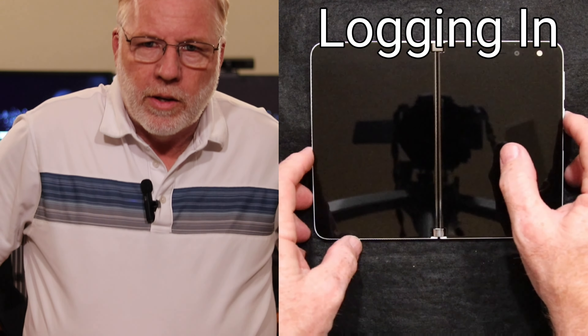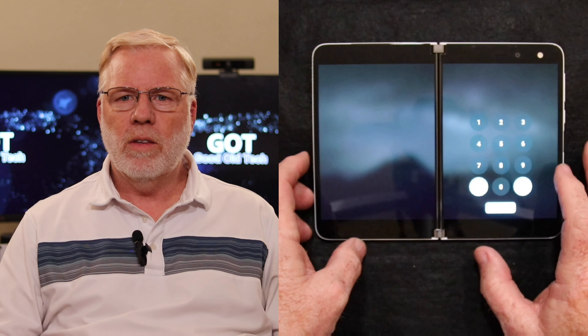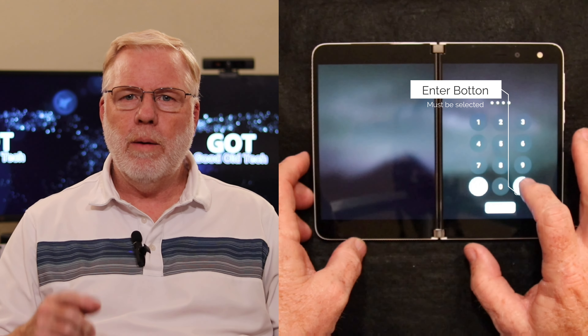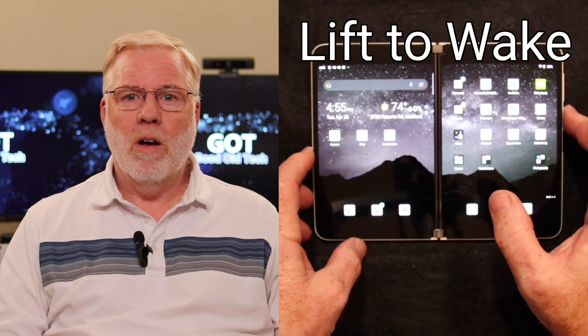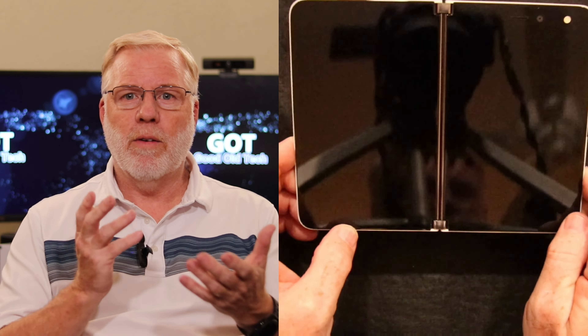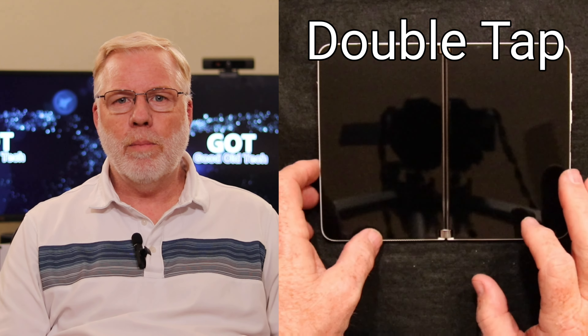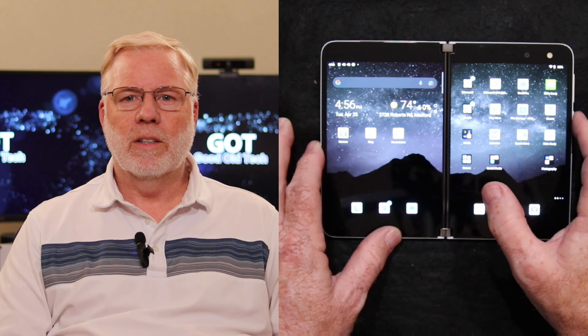I'm going to start with logging in. On the Surface Duo, like every other phone, you can log in and put a pin code in. The difference is on the Surface Duo, you can't just enter the pin code — you have to press the Enter button. That bugs me. It's a nitpick, it's a small thing, but I just don't like it. Also on the Surface Duo, there's no lift-to-wake. If you pick up your phone after it's laying down, whether folded in half or opened up, it doesn't wake up. And double tap doesn't work either. I would like to have double tap at least, but you can press the button on the side and the Touch ID works and it opens up pretty fast, so that's not bad.